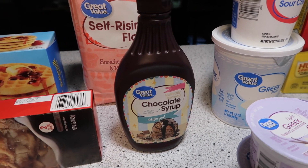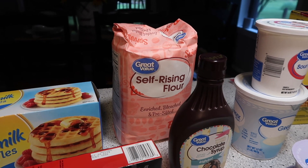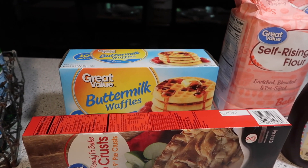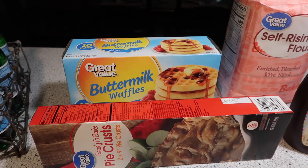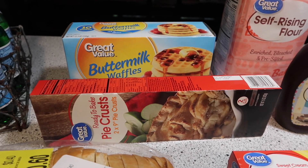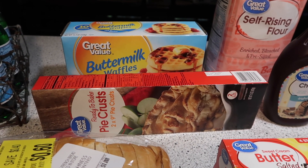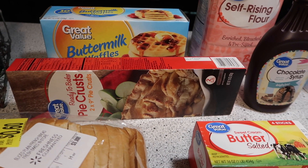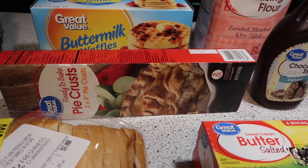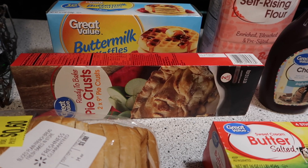Almost out of chocolate syrup — we keep that in the fridge for chocolate milk. Self-rising flour, I was almost out of that. A package of buttermilk waffles — these are for some chicken and waffles I'm making for a quick addition to breakfast at church. We're having a fellowship meal and breakfast is the theme. I also have a box of ready-made pie crust, which is my favorite way to do pie crust. I'm going to make a couple of zucchini pies.